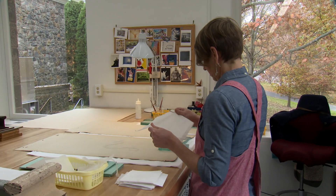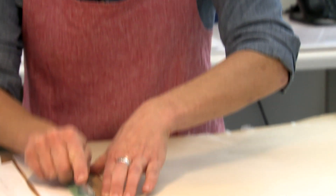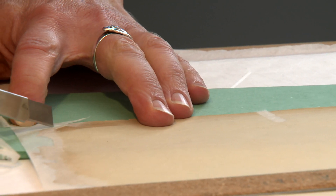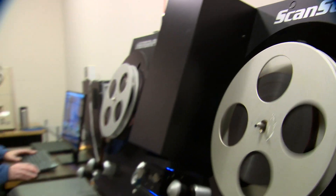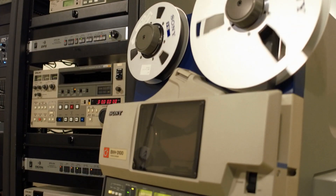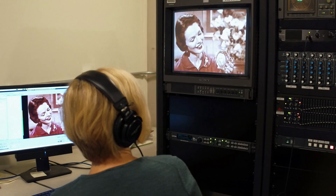Along with photographs, our conservators are experts at preserving drawings, maps, and even rebinding old books. Films and videos are selectively scanned using state-of-the-art equipment to produce small web files, as well as large data-rich files that capture all the information found on the original media.